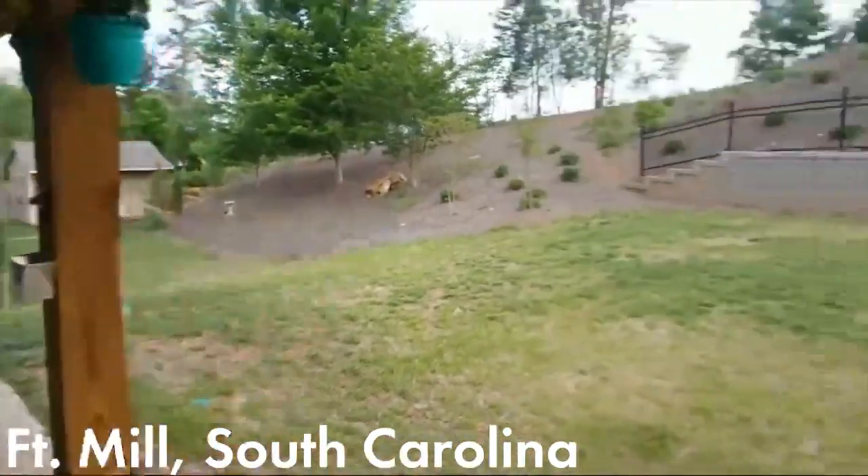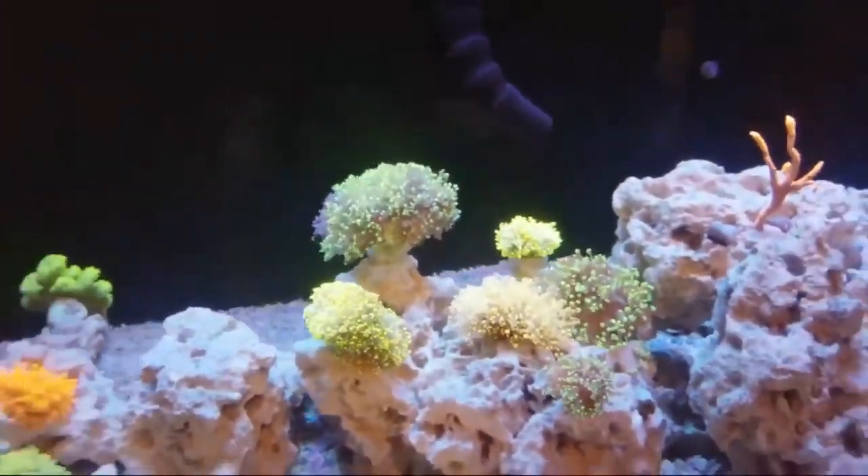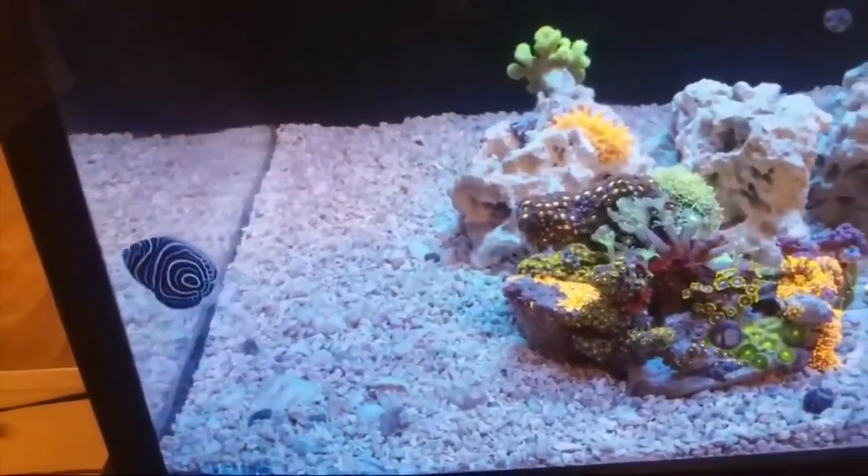Welcome back to another episode of Tristan's Reef. Today's episode is all about the life rock for my reef. Before we get into that, I want to give a big shout out to Rico SC Reefer and John Robertson for hanging out this weekend with our respective families. The trip to Mexico was great!